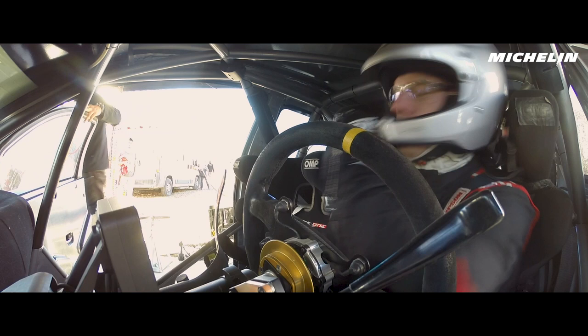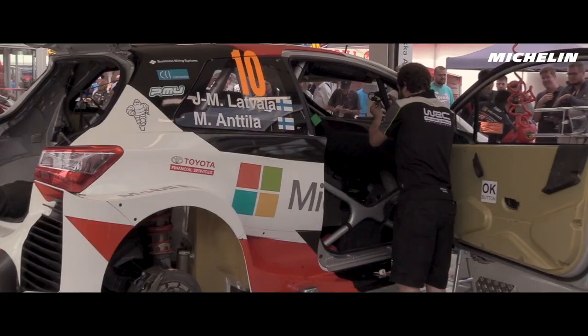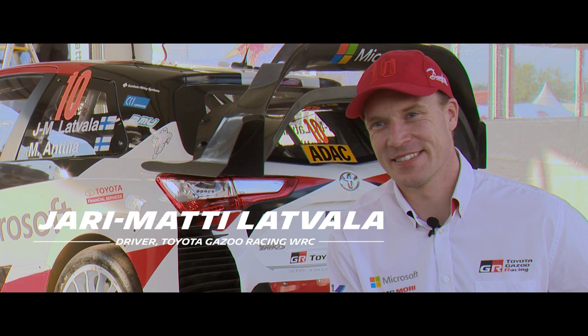The 2017 season has been pretty exciting, starting with the new generation World Rally car. It's very exciting that Toyota is back in the sport — I couldn't be happier. I started my rally career with a Toyota.